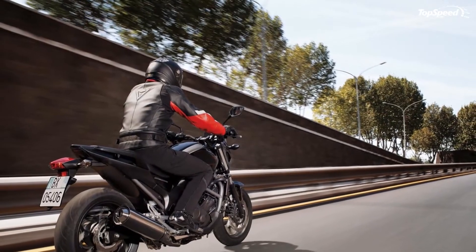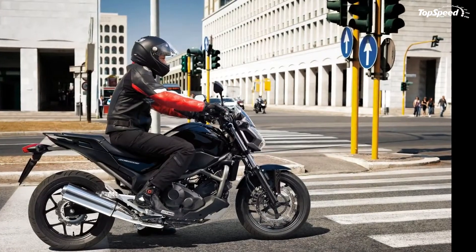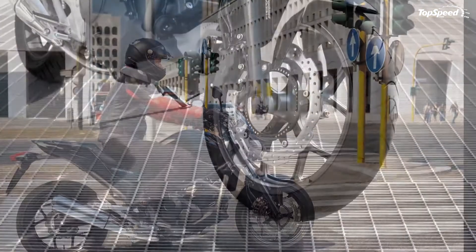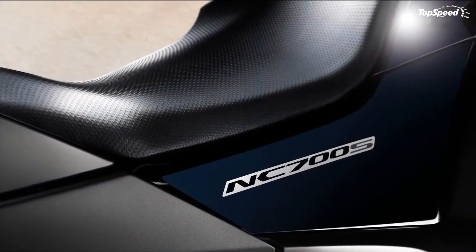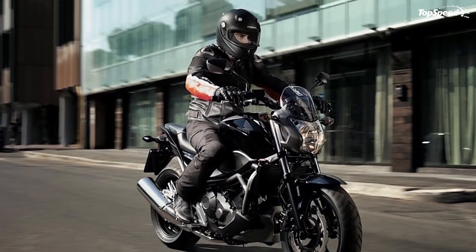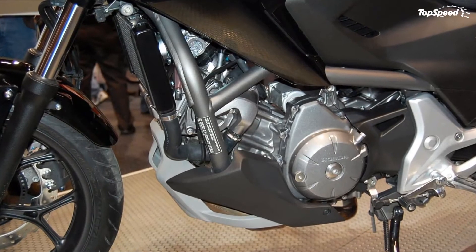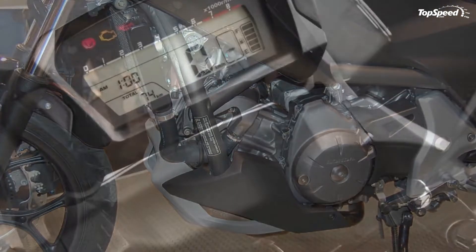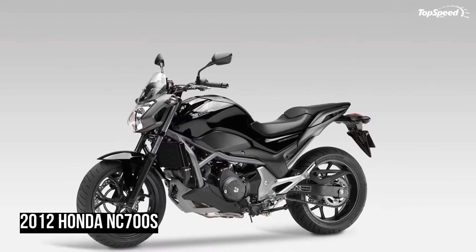The 2013 Honda NC700S is equipped with a 670cc, two-cylinder, SOHC, PGM-FI engine that develops a maximum power of 47 horsepower at 6,250 rpm and a peak torque of 60 Nm at 4,750 rpm. The engine is paired with a dual-clutch transmission which delivers pretty good fuel efficiency, achieving 27 km per liter.